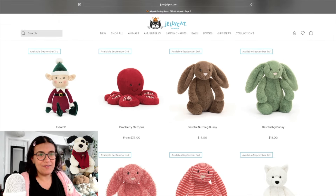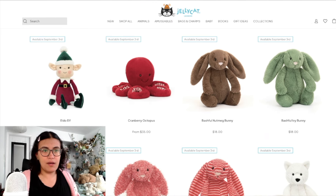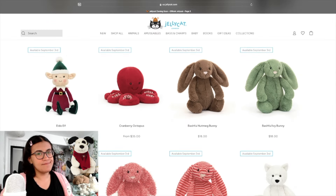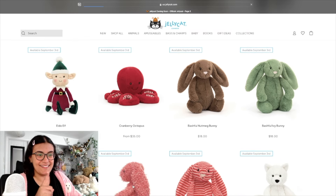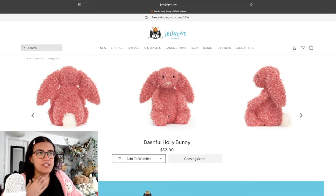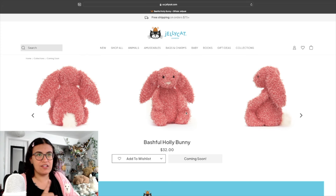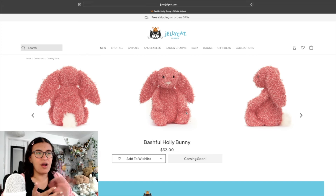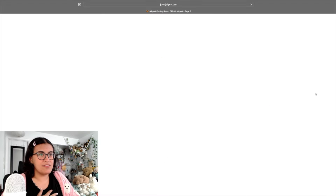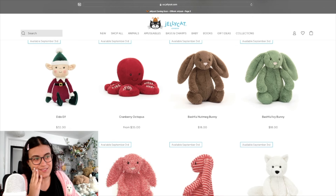Bashful Winter Puppy is adorable, but it's just the bashful black and cream puppy with a scarf for $32 — not for me, I could just knit my existing one a scarf. What really got me excited is the Bashful Holly Bunny — that fur texture is either going to be really nice or a sensory nightmare. I'd love to feel it in person; I don't know if it'll be curly-soft or rough and glittery. Bashful Eevee Bunny is cute — I just wish the stripes went diagonal for more of a candy cane vibe.